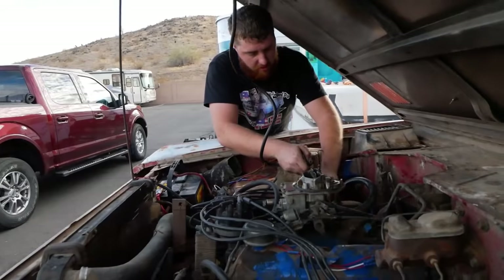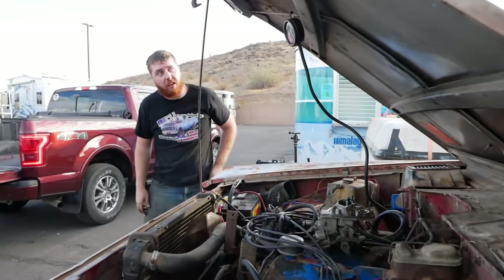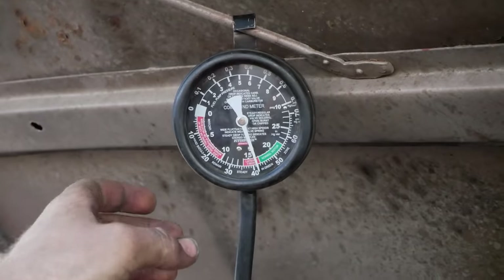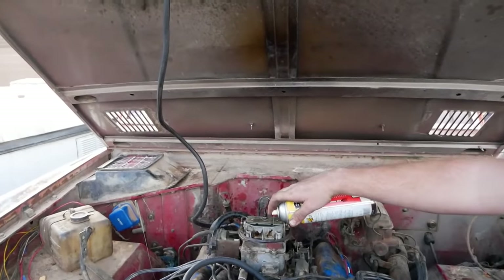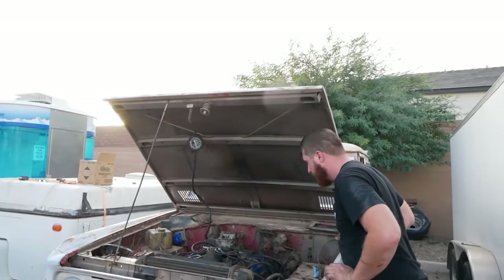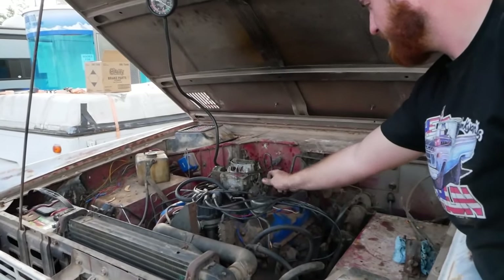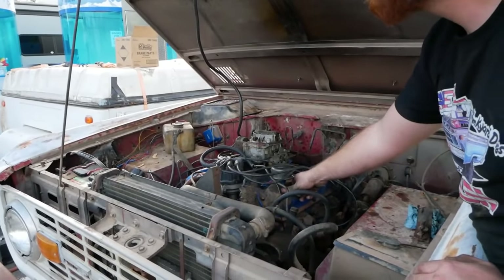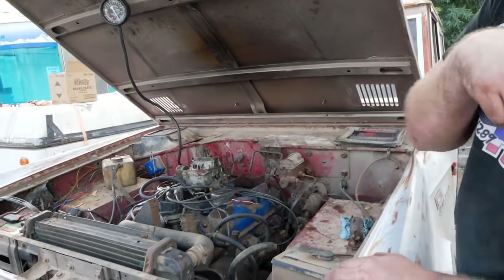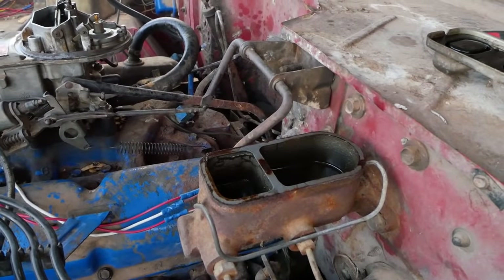Just over 170 degrees. See this bounce right here? If you have a needle that bounces like that, it indicates valve issues. We're missing a valve somewhere. We'll shut her off for a minute.